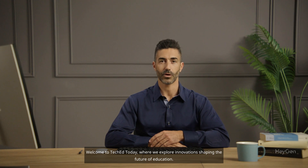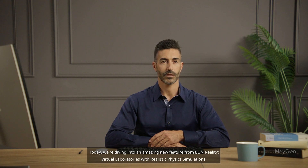Welcome to TechEd Today, where we explore innovations shaping the future of education. Today, we're diving into an amazing new feature from Eon Reality: virtual laboratories with realistic physics simulations.